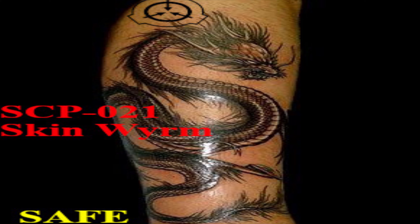All right everyone, begin to settle down. We're gonna get back to it again today. I'm not gonna dilly-dally this time. We're gonna get right into it. Today's SCP is SCP-021, otherwise known as the Skin Worm.